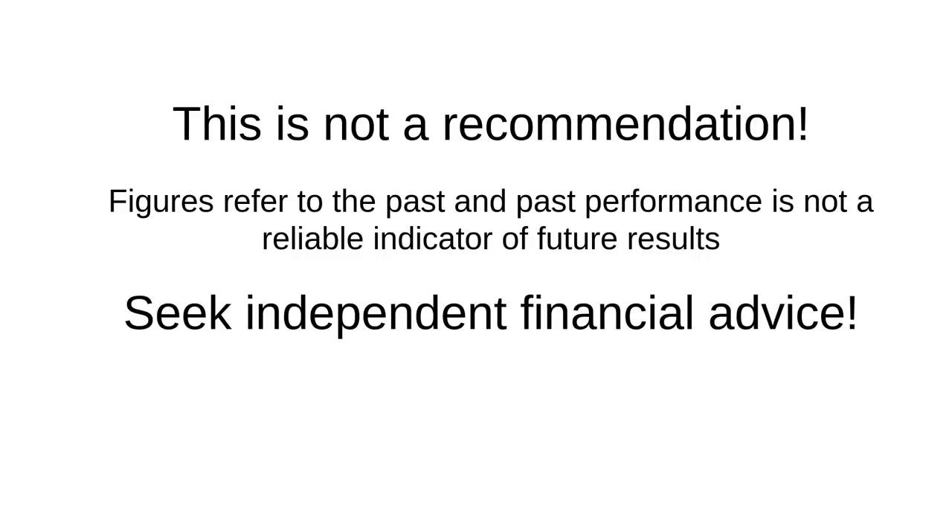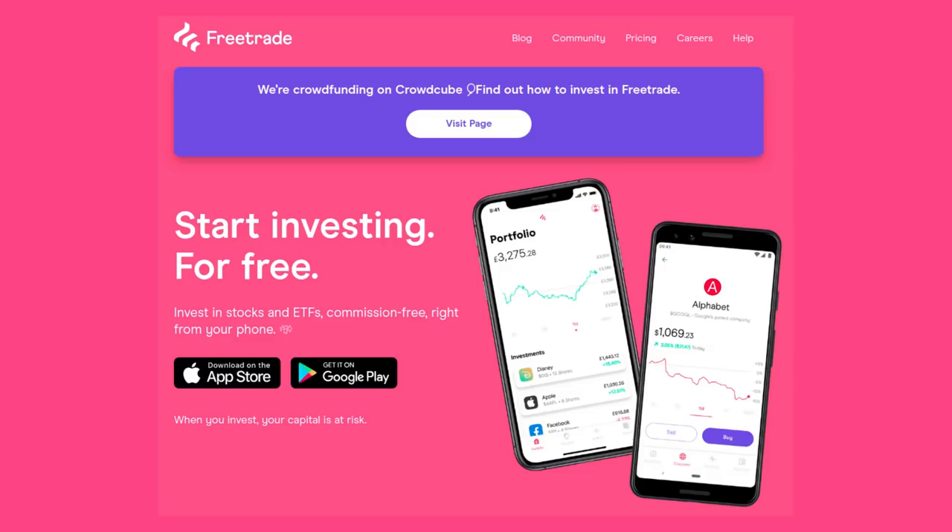This is not a recommendation. If you want advice tailored to your specific circumstances, seek independent financial advice. FreeTrade is an app that you can download onto your iPhone or Android phone. Currently there's no web interface. But more than just being an app, it's an investment platform which means that it lets you find investments, buy and sell those investments, keep those investments safe, and provide reports on their value.